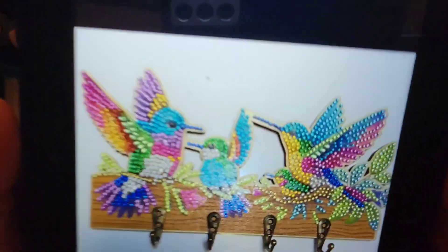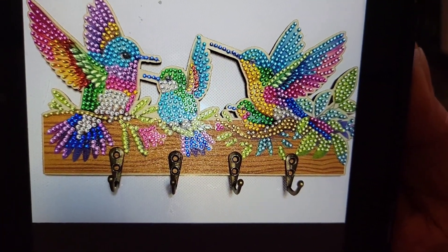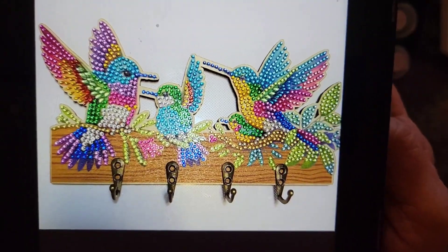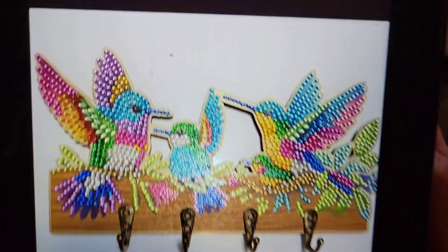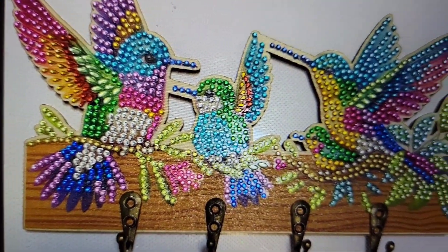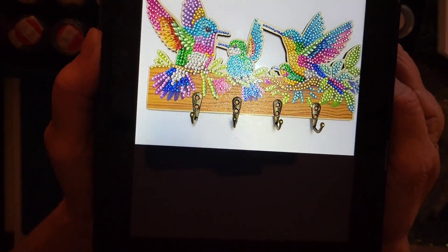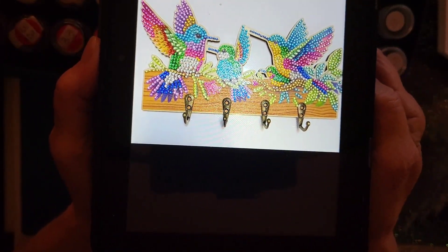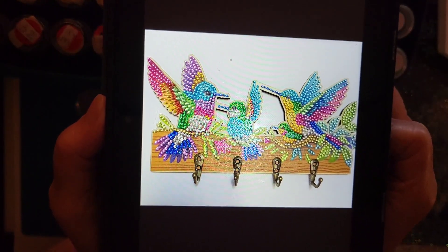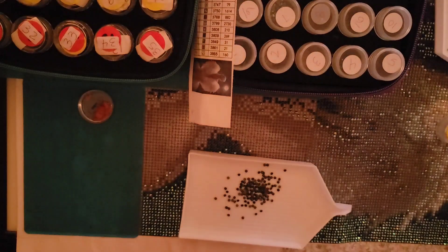Oh my gosh, there is another one — that is beautiful! Oh, that is nice. Where did you get that one? Let's get it close up and personal. I love hummingbirds — well, I think those are hummingbirds, not for sure — and you're on a roll, girl!